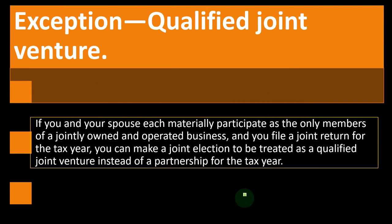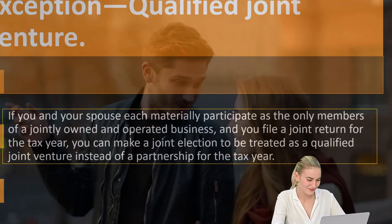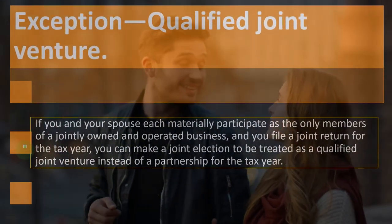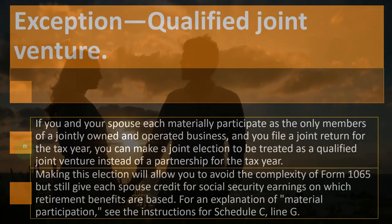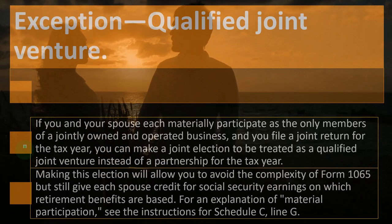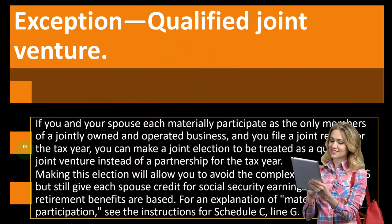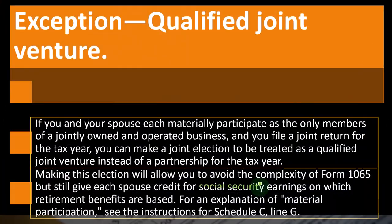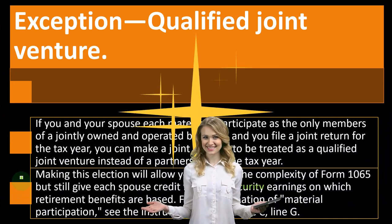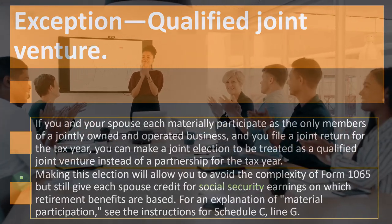Another exception is the Qualified Joint Venture. If you and your spouse each materially participate as the only members of a jointly owned and operated business and you file a joint return for the tax year, you can make a joint election to be treated as a qualified joint venture instead of a partnership. Making this election will allow you to avoid the complexity of Form 1065 — the partnership tax return, a whole separate entity return — but still give each spouse credit for Social Security earnings. That's the key point. For an explanation of 'material participation,' see the instructions for Schedule C, line G.